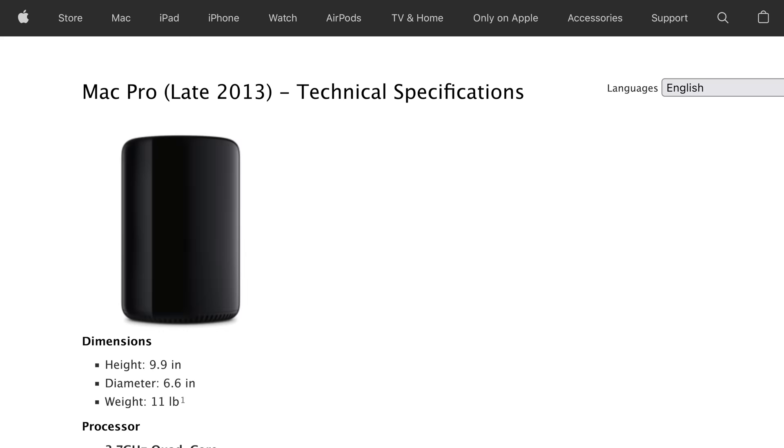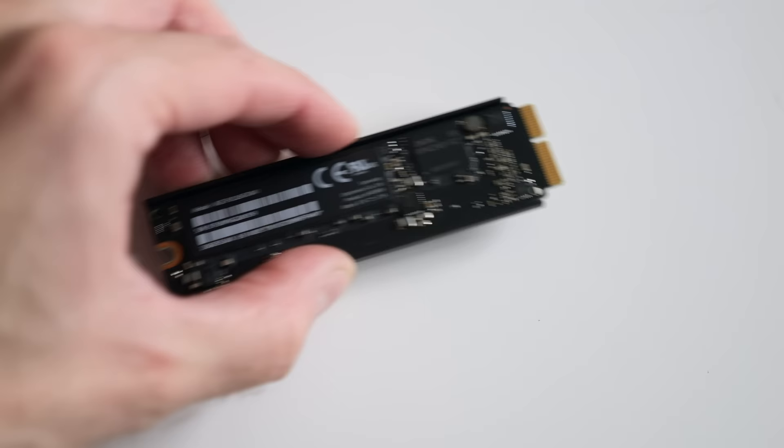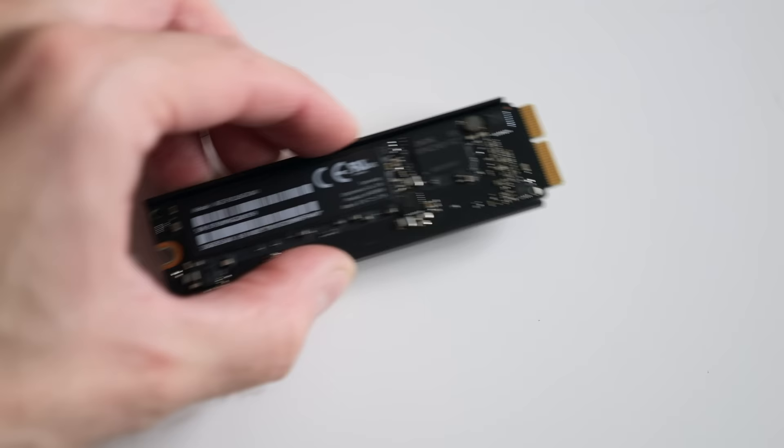The bigger upgrade would be the replacement CPU I picked up, a Xeon E5-2697v2, which boasts 12 cores. Apple sold the Mac Pro with several CPU options, and this was the highest-end one you could get.